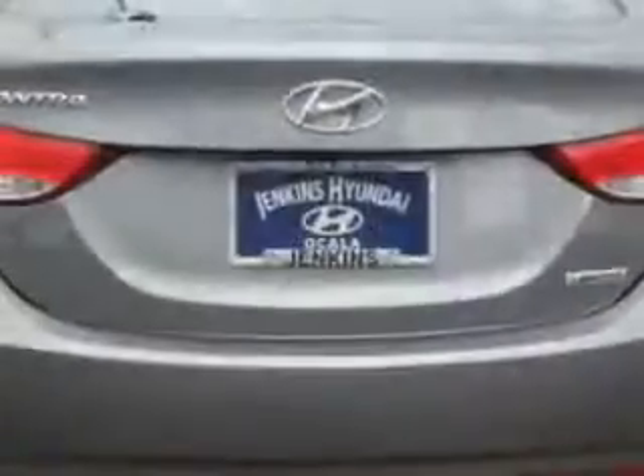Navigation system, and much more. Enjoy the drive and have peace of mind in this 2013 Hyundai Elantra.